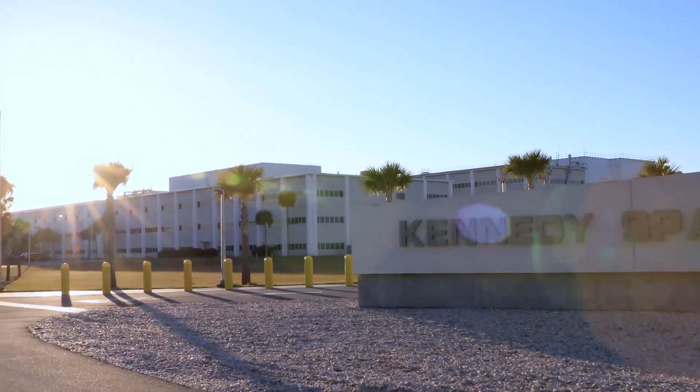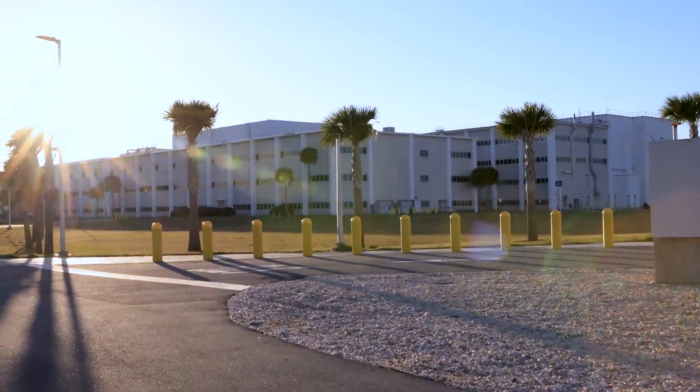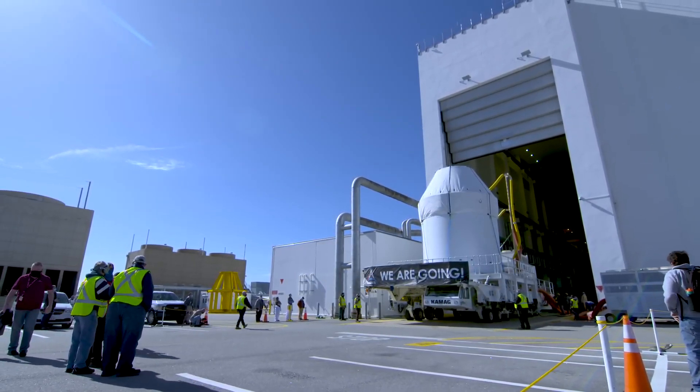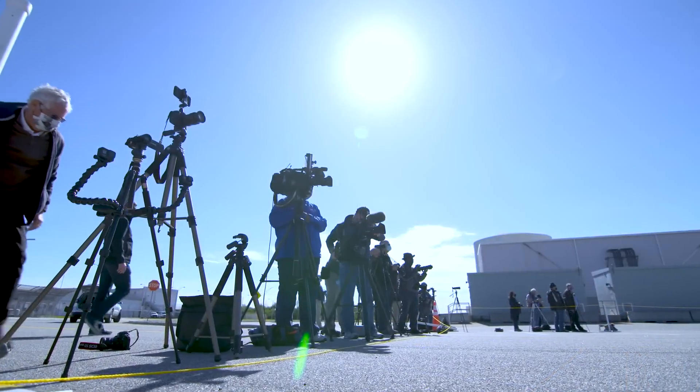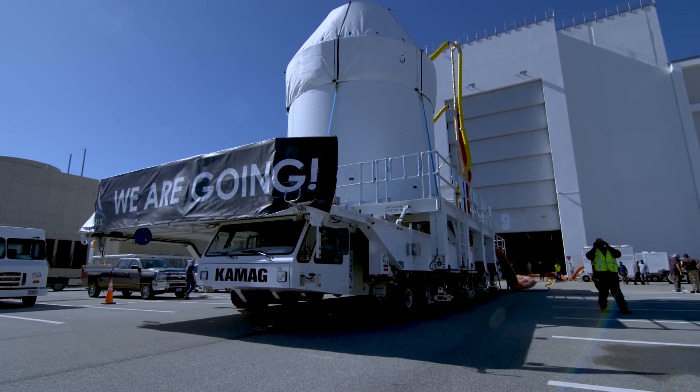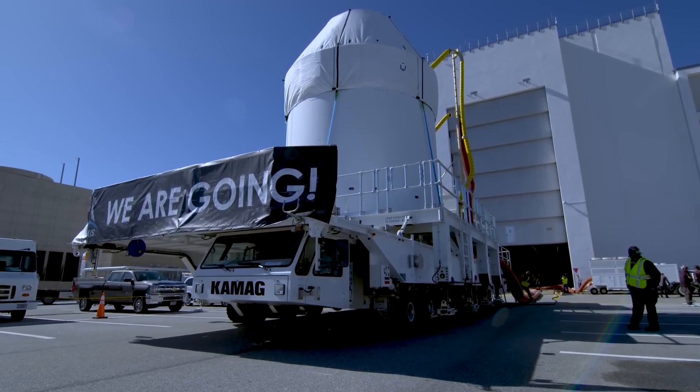What an exciting day at the Kennedy Space Center. You can see the Orion spaceship coming out of the ONC building where we've been assembling it for several years. As big a step as this is for us today in rolling out and starting the journey of Artemis I to the moon and beyond, we're really excited for this test program to get this vehicle flowing and to begin the next steps, which are to send humans back to the moon.